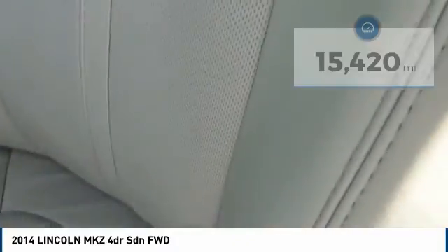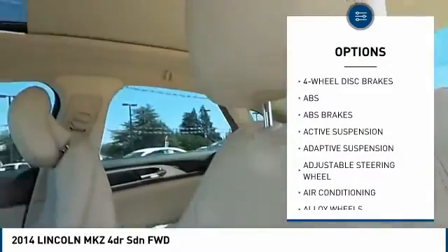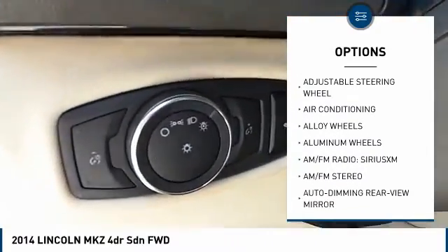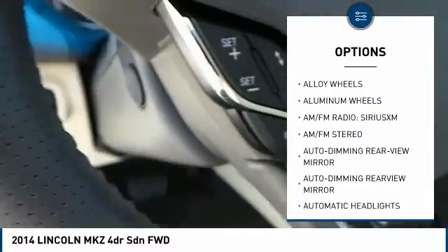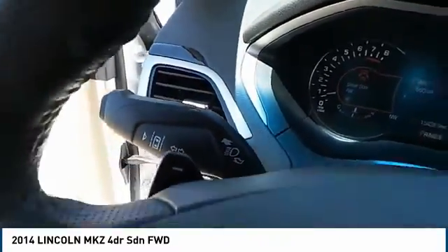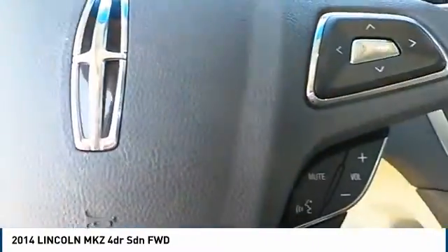Here are some of this vehicle's great options: steering wheel audio controls, traction control, stability control, remote engine start, keyless entry, anti-lock braking system, power passenger seat, Bluetooth, dual airbags, and a leather-wrapped steering wheel.